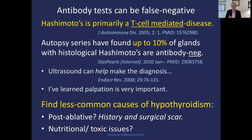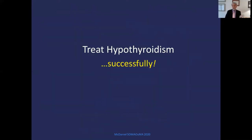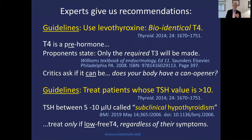So — history, physical exam, ultrasound, test hormones. There are other less common causes of low thyroid. Post-ablative — take a history and look for the surgical scar. Nutritional and toxic issues do exist. Now, treat the hypothyroidism successfully.